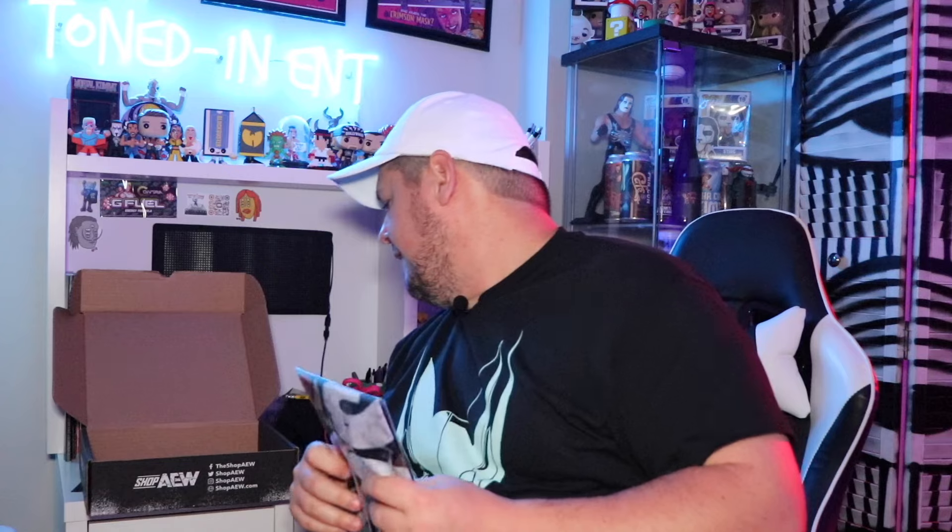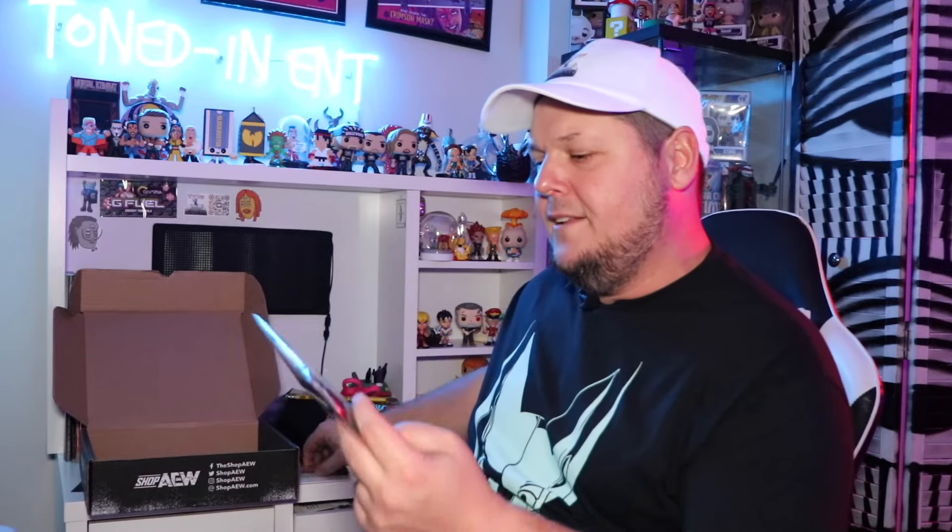We have a patch. For all the Dan Hausen fans out there, you get yourself a Dan Hausen patch in this AEW crate.